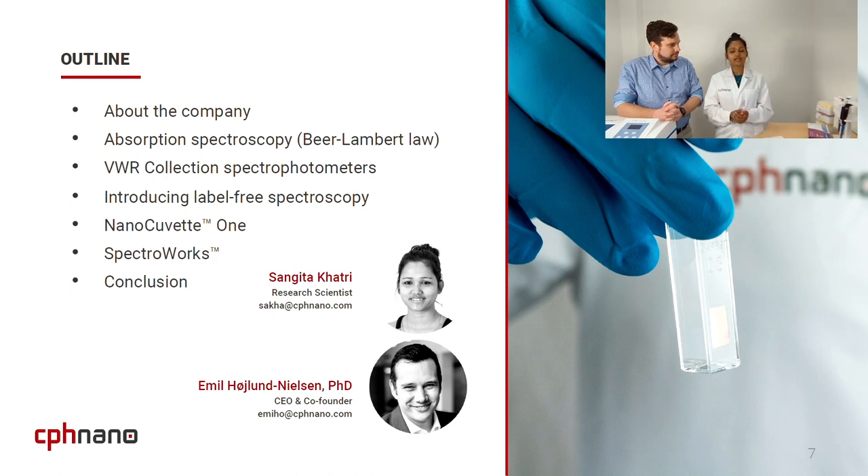Emil will walk you through the VWR collection lineup. Then I will introduce label-free spectroscopy, and then we will jump to our products NanoQVet1 and SpectraWix. We will conclude with how CPS Nano products NanoQVet1 and SpectraWix can upgrade your spectrophotometer.